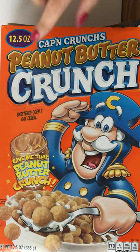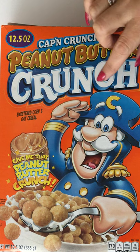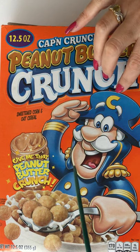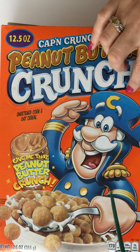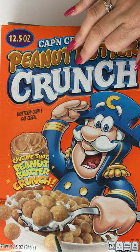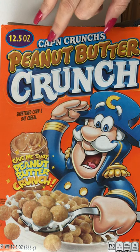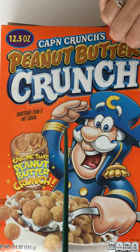Welcome back everyone to another edition of our cereal box game series, where we take a break out of our day together and look at the artwork on a cereal box. We flip the box over and we play the games on the back of the box. Today we have Captain Crunch's Peanut Butter Crunch, and this is the newer box.